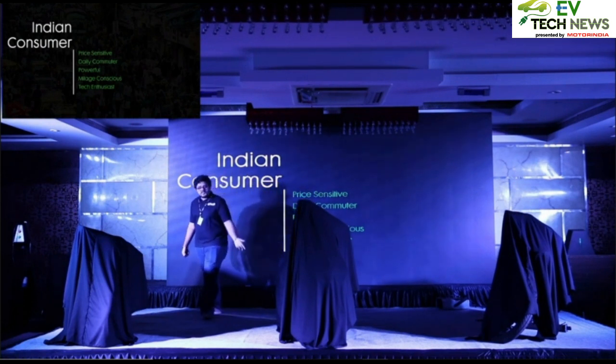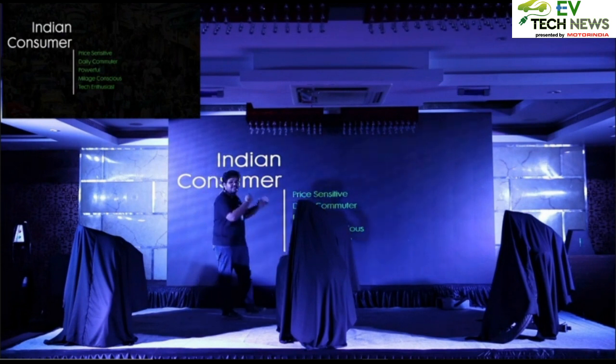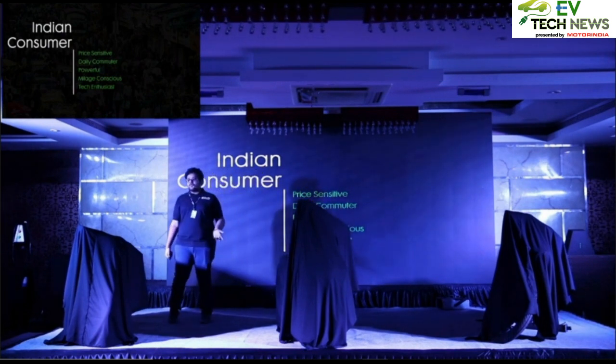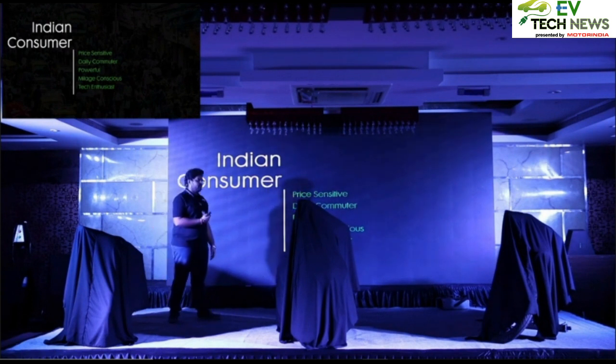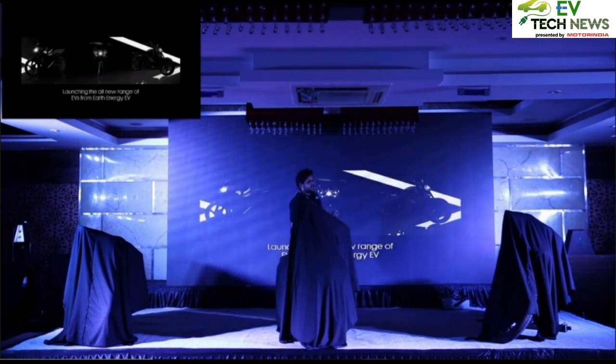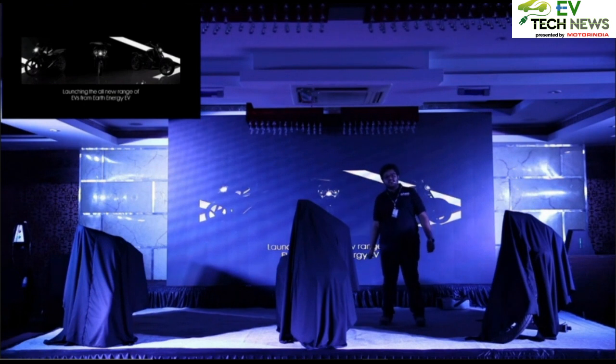For the mileage-conscious rider, it goes 100 km per charge, and for the tech enthusiast, we have an entire host of smart features that will be very lucrative for vehicle owners. So, launching in front of you today for the first time, the all-new electric vehicles — the entire range of electric vehicles from Earth Energy.